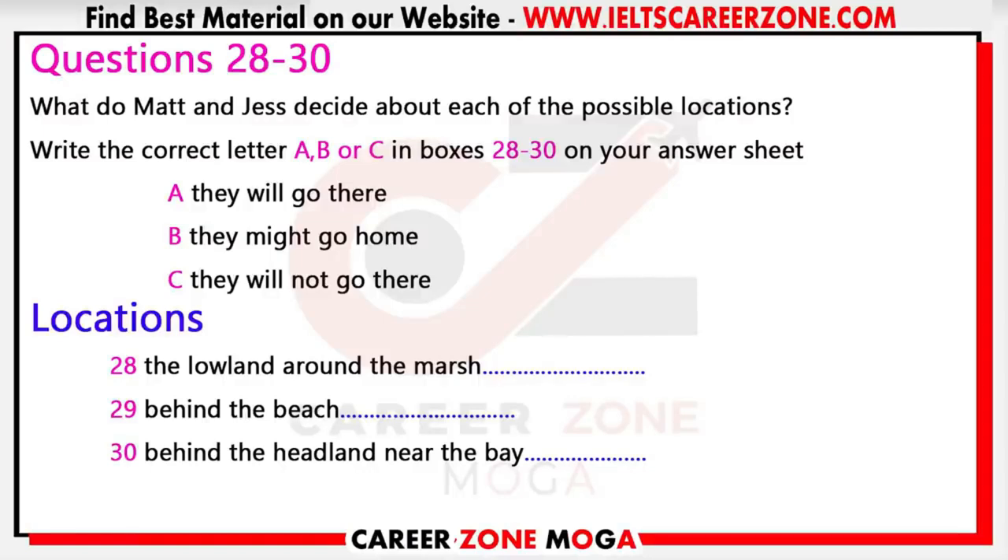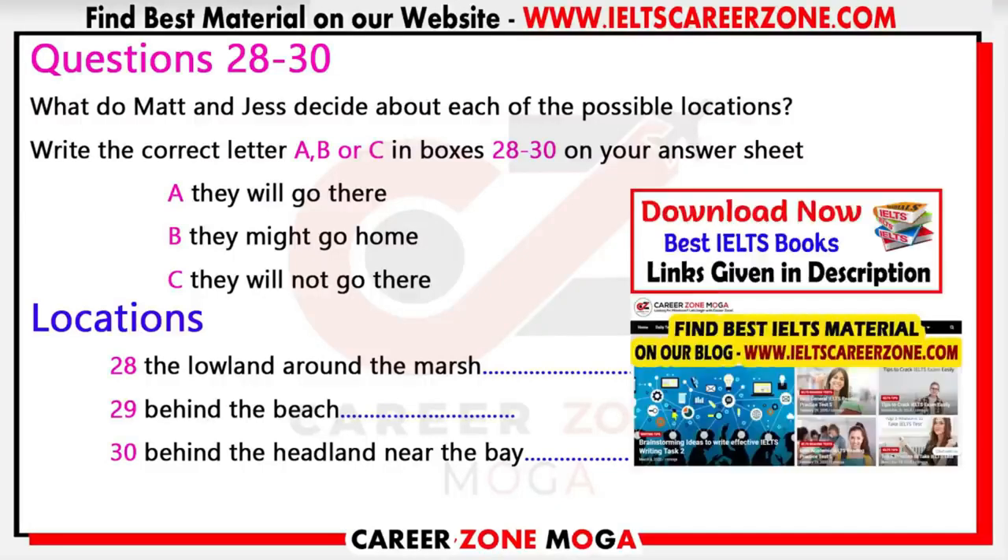I think this third one is a bit of a winner. Look up here on the north coast — there's been quite a lot of studies done in this bay, but a bit further east, behind this headland, no one has ever looked at that. And the plant life could be different because of the shelter the headland provides from the wind. Brilliant, Jessica — that's a great idea, we'll go there. Now all we need to decide is when. You now have half a minute to check your answers.